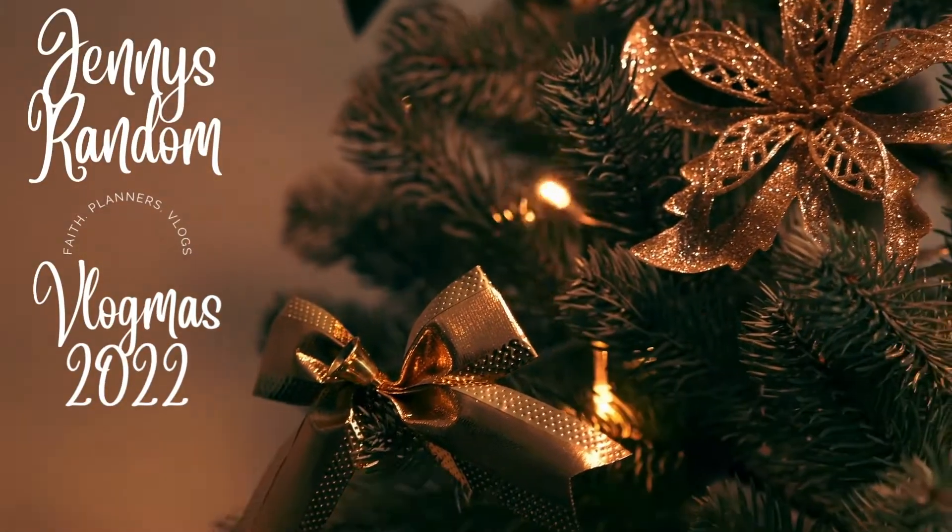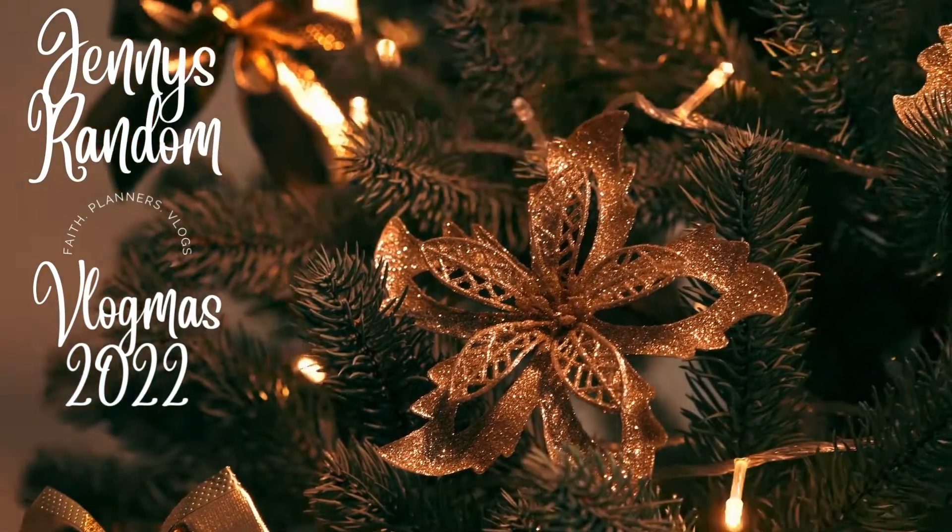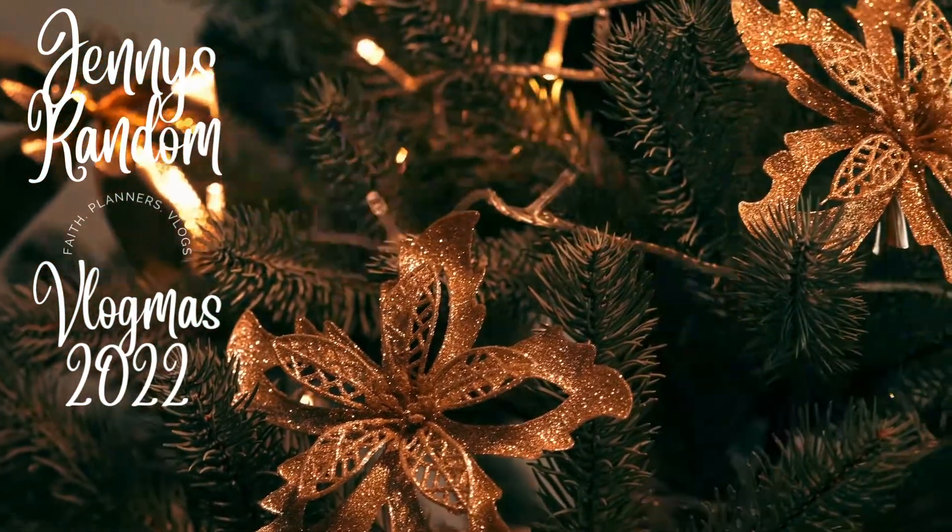This Christmas to end, as we trim the tree, how much fun it's gonna be. Hey gang, welcome back to Vlogmas. I'm headed to Michaels.